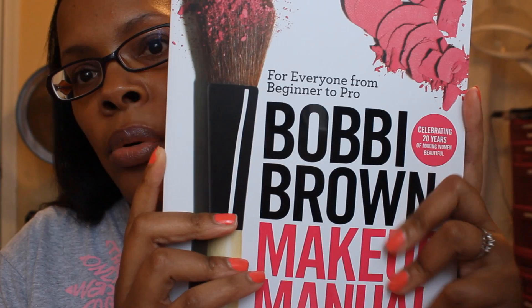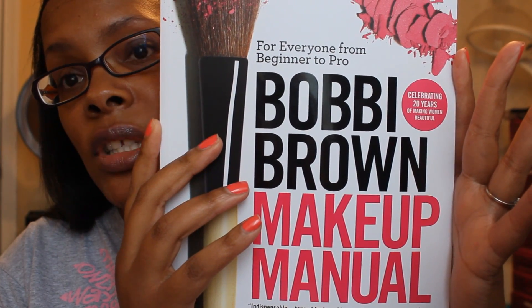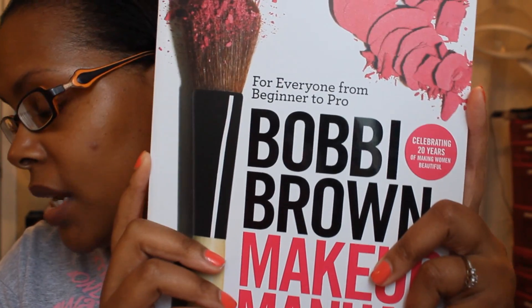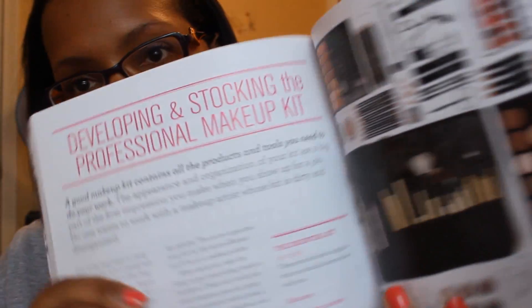The best one that I have so far would be this one — the Bobby Brown Makeup Manual. She approaches it from the angle of the makeup artist. If you want to just do basic everyday makeup, she tells you that, but for the new makeup artist she gives you so much information that is definitely needed to start working — like what kind of brushes to use, how to contour, and different stuff. She also covers developing and stocking the professional makeup kit.